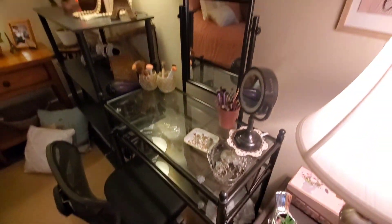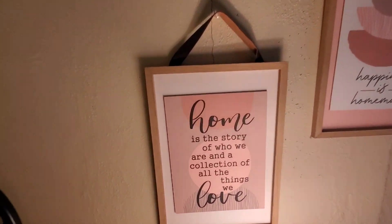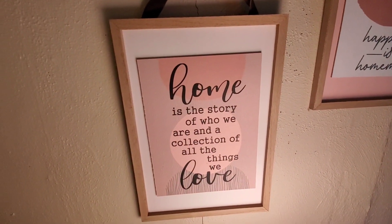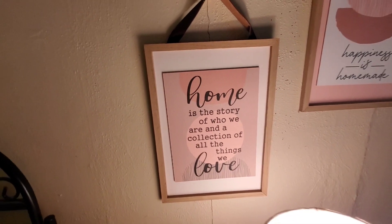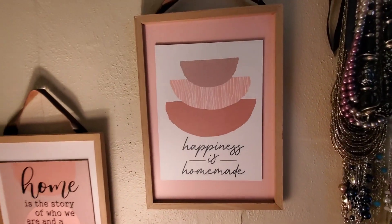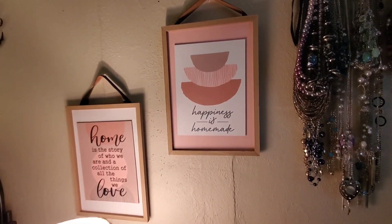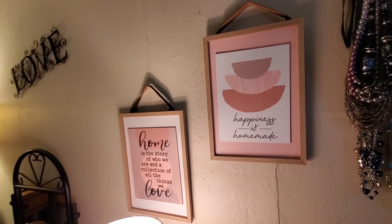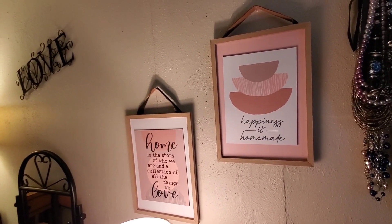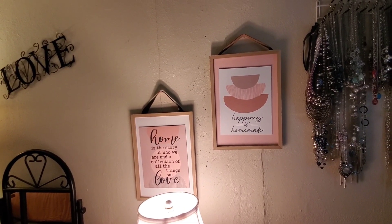So this is just my vanity. Over here are more pictures: 'Home is the story of who we are and a collection of all the things we love.' Isn't that so true? And then over here — 'Happiness is homemade.' I love how the boards are all balanced. Look at these beautiful faux leather straps on them. Six bucks each — so I paid six, twelve, eighteen, twenty-four dollars for four new pictures. And then I got that one down by my bike for three, so that's $27.